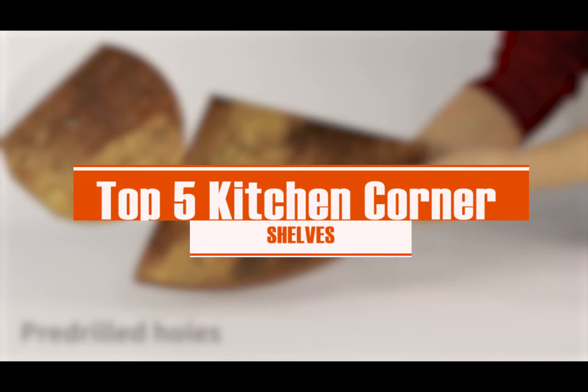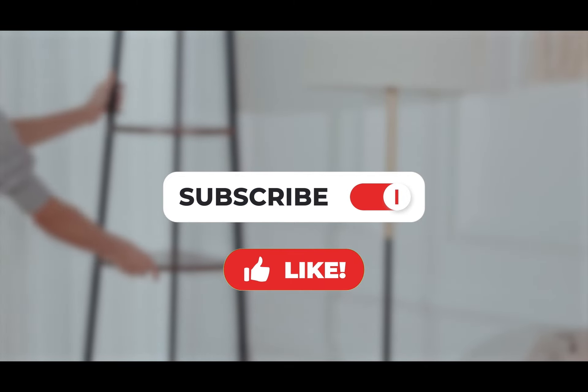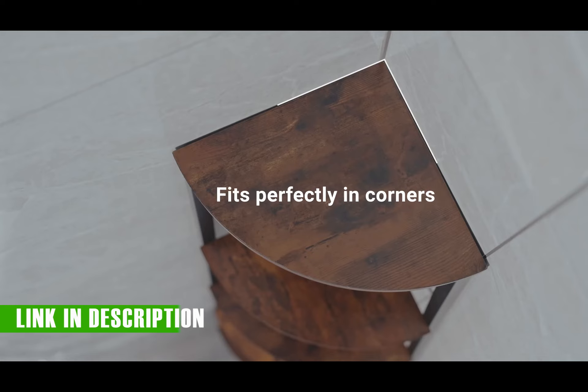From budget-friendly corner shelves at $11 to premium options at $99, we've scoured the market for corner shelves that fit your budget. Without further ado, let's dive into our top picks.